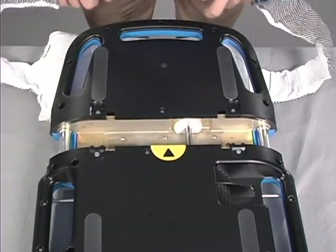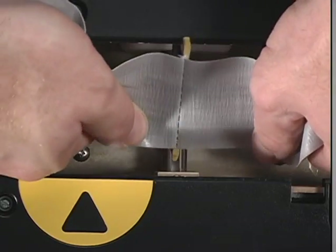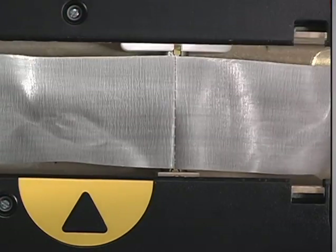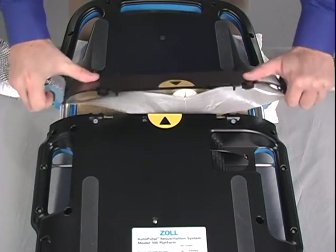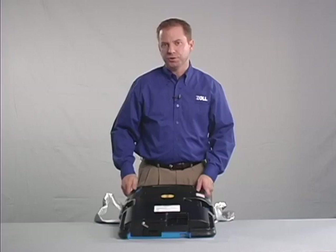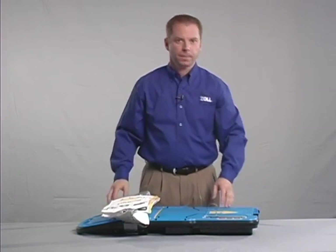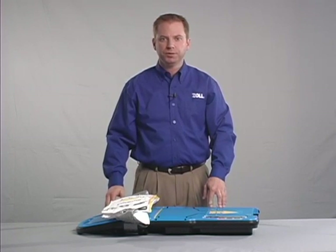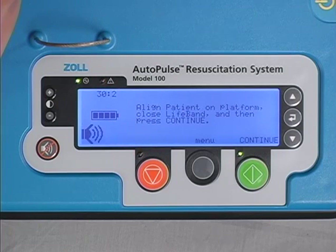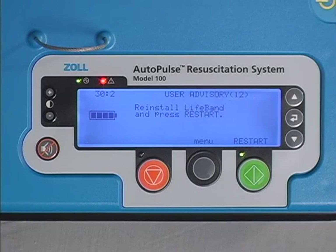To install a new lifeband, align the graphics on the cover plate. Insert the top end of the band clip into the drive shaft. Push down on the tail end of the band clip past the guide plate. The band clip should be seated flush in the drive shaft. Lift up on the band guards and lock the cover plate into place. Turn the Autopulse over and power it on. Every time you power on the Autopulse, it runs a complete system check. If the lifeband is installed properly, you will see the startup screen without any user advisory message. However, if the Autopulse detects the lifeband is not installed properly, the red alert LED will be lit and you will see user advisory number 12 on the user display. If this occurs, repeat the installation steps.